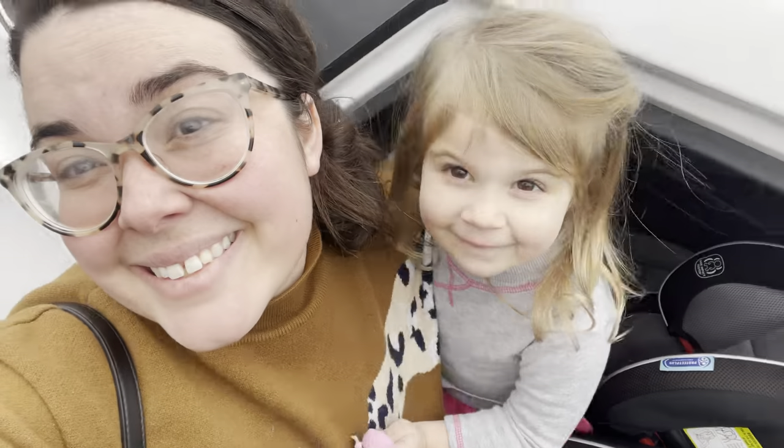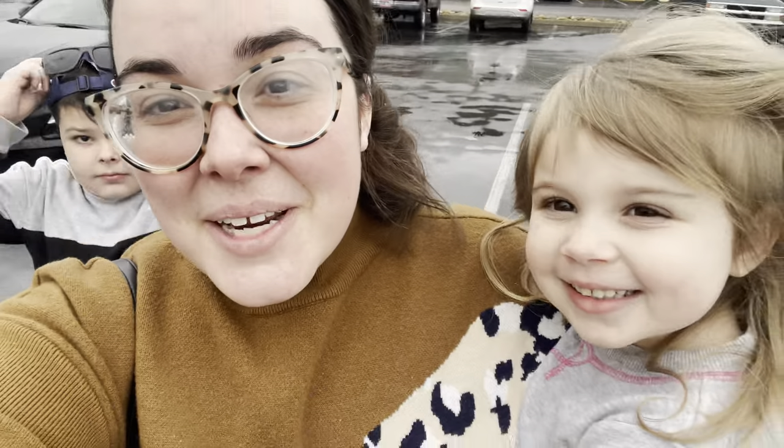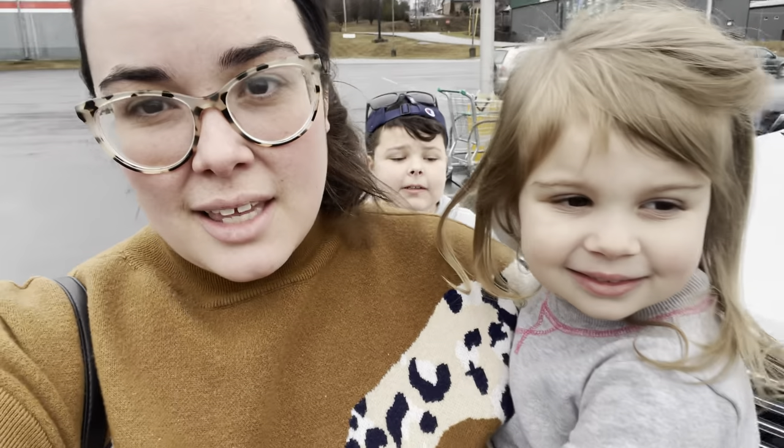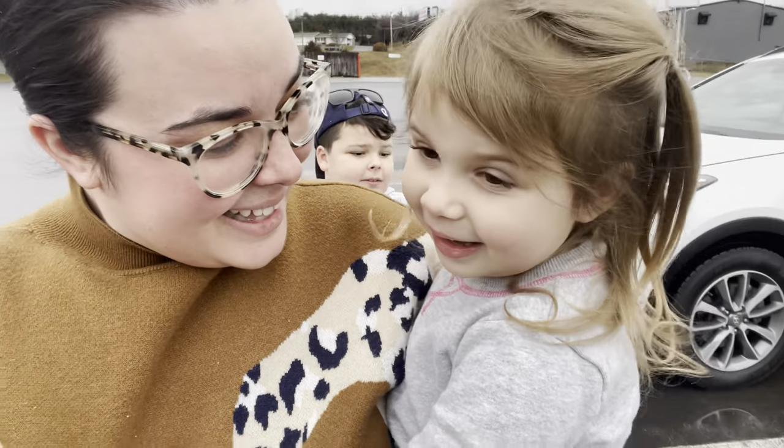Welcome back to another video. If you're new, my name is Leah and I am all about spending less and creating more, and sharing with you how you can do the same thing in your kitchen. We are going to go into our Grocery Outlet and see if we can find some good deals on pantry staples and maybe some frozen chicken — things like that.